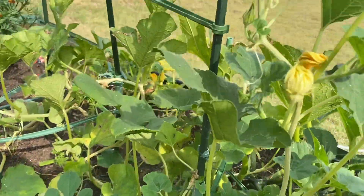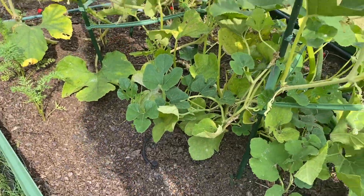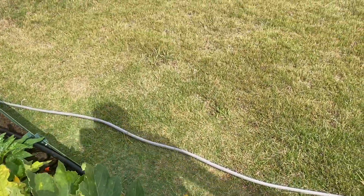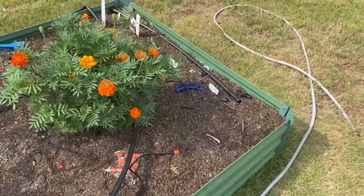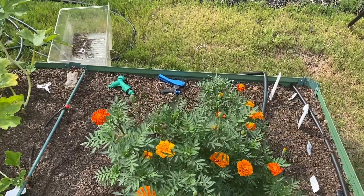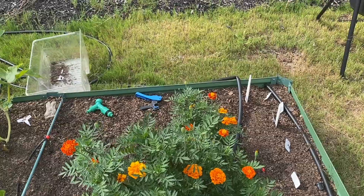It looks like I'm getting more spiders, that's for sure. But I'm really amazed by these marigolds — I haven't had to do very much, actually nothing at all, except fertilize and water basically.